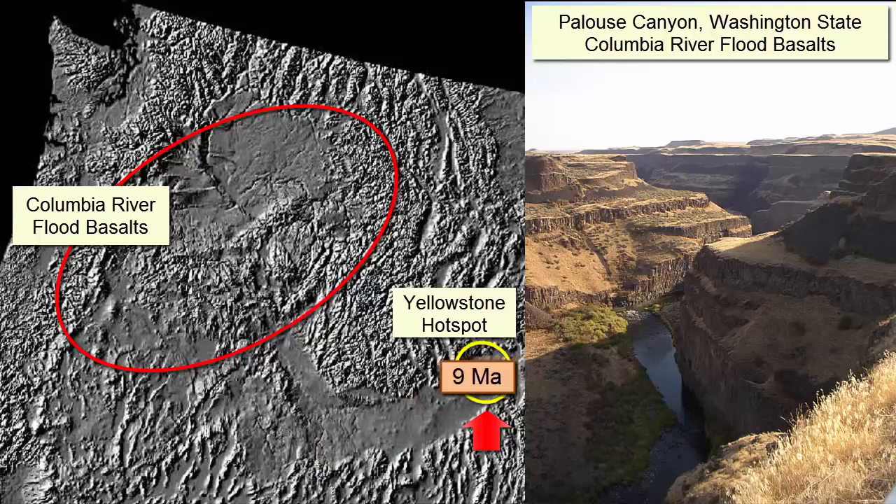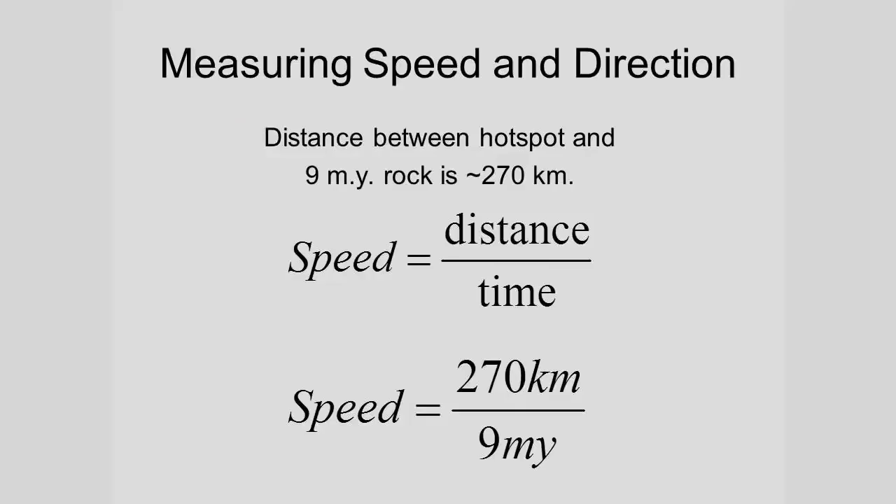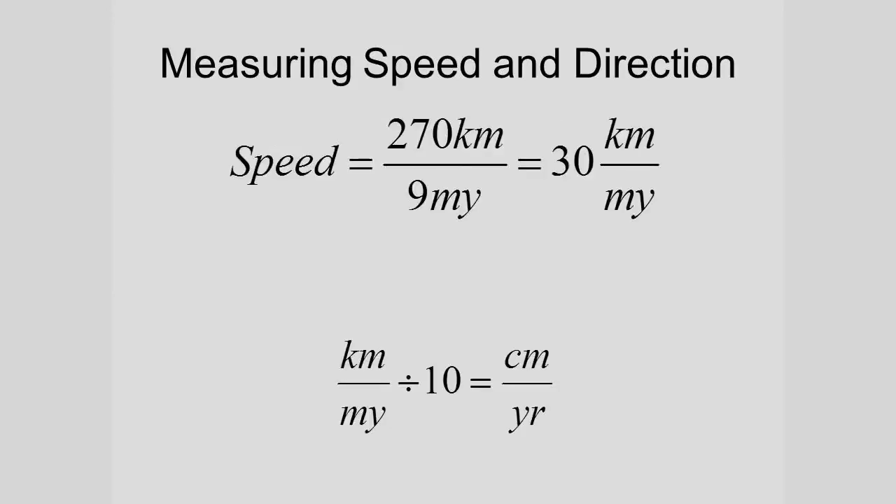So what direction did it move? This way. And thus, this arrow represents the general direction of movement of the North American plate over the past 9 million years. And how fast has it been moving? If we know that the volcano is 9 million years old, and we can measure the distance it has traveled since it formed — 270 kilometers — we can calculate a speed. 270 kilometers in 9 million years is roughly 30 kilometers per million years.